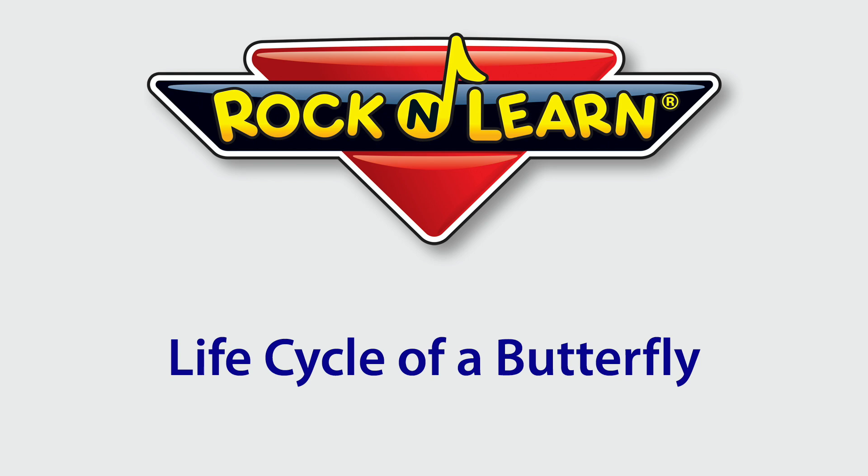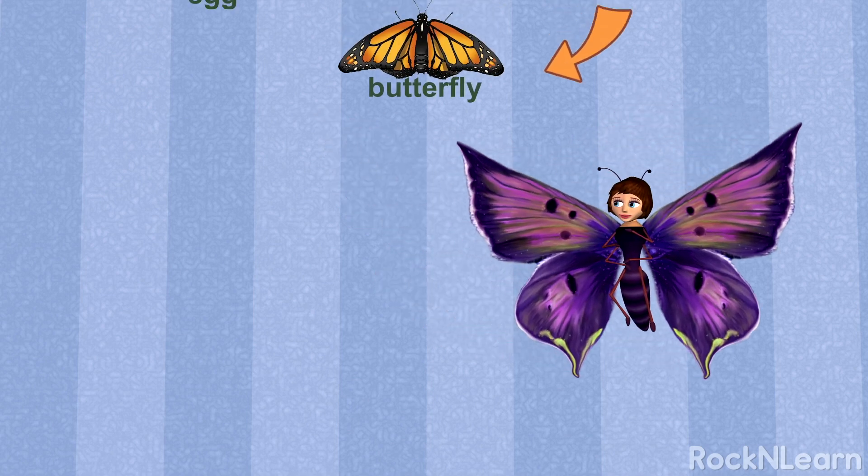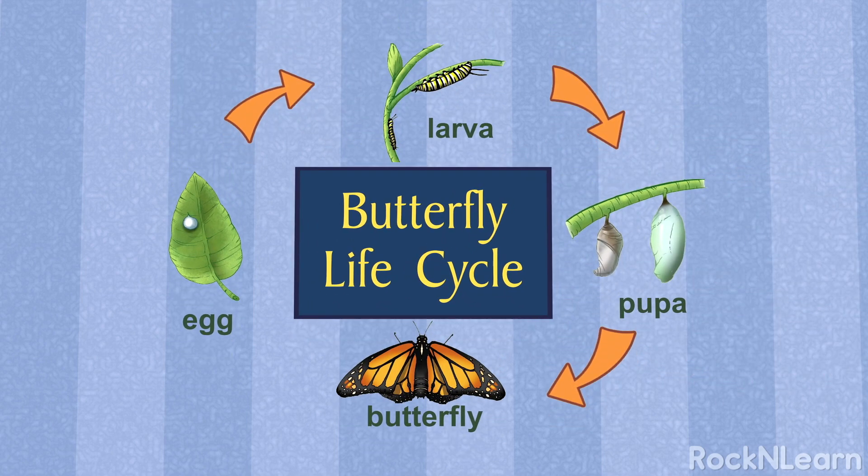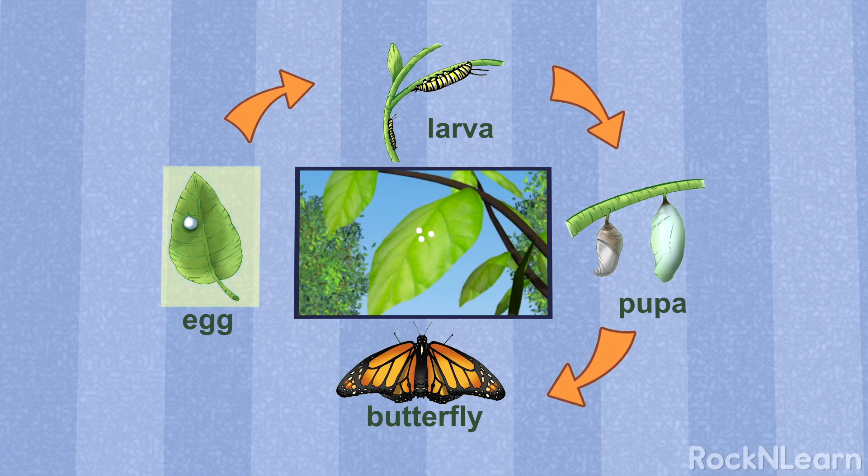Rock and Learn! Just look at this. This is the story of my life and the life cycle of all butterflies. See? This is a picture of me as a wee little egg.